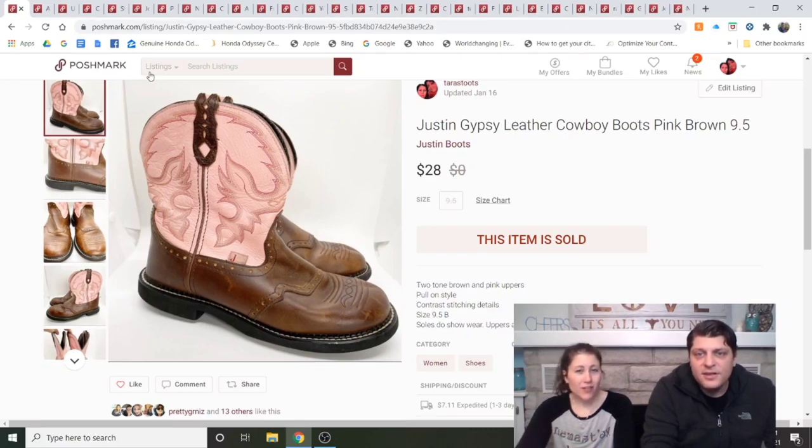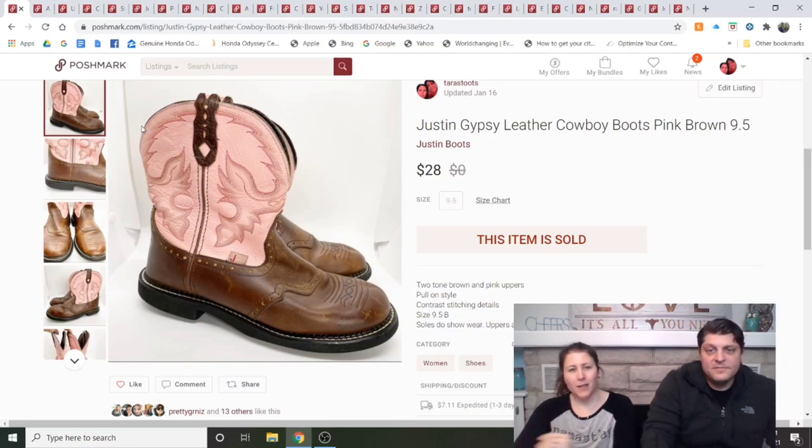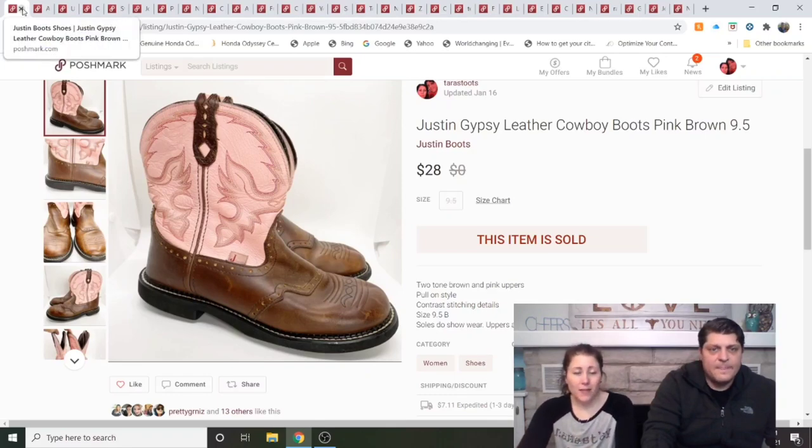Justin Gypsy Leather Cowboy Boots, pink/brown, size 9.5. Justin is the brand and Gypsy is the style. I'm pretty sure I paid full price for these, which was probably a mistake — they were $7 at my Goodwill. Listed for two months. We made $20 after fees. I've sold Justin Boots a couple of times even in worse shape than these; they just took a little longer than expected.